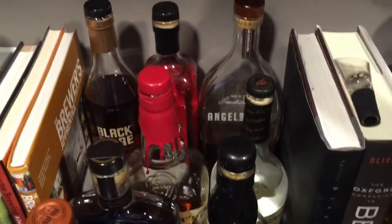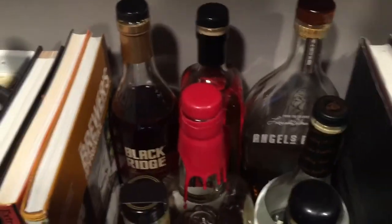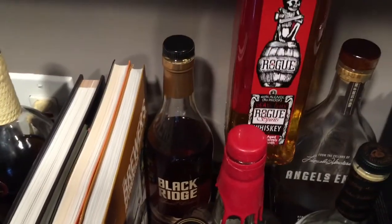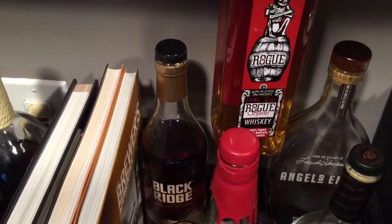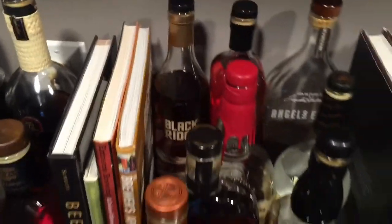Obviously Maker's Mark, Angel's Envy, and then Blackridge, and then a Rogue Brewery. I love getting beer breweries' spirits — so this is their whiskey. I don't even think I've tried that one yet, so I need to try that one out.